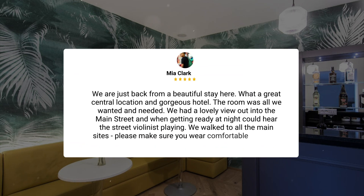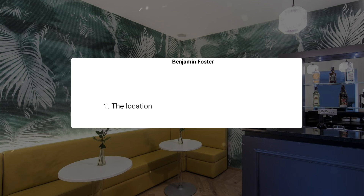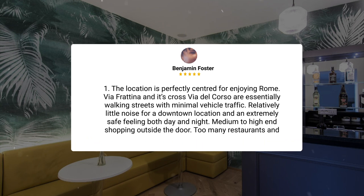'We are just back from a beautiful stay here. What a great central location and gorgeous hotel — the room was all we wanted and needed. We had a lovely view out into the main street, and when getting ready at night could hear the street violinist playing. We walked to all the main sites. Please make sure you wear comfortable footwear if you are walking. The location is perfectly centered for enjoying Rome — Via Fratina and its cross Via del Corso are essentially walking streets with minimal vehicle traffic.'